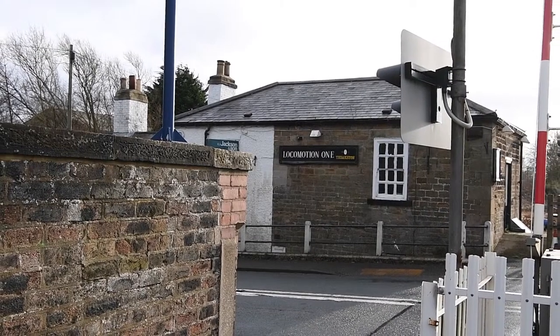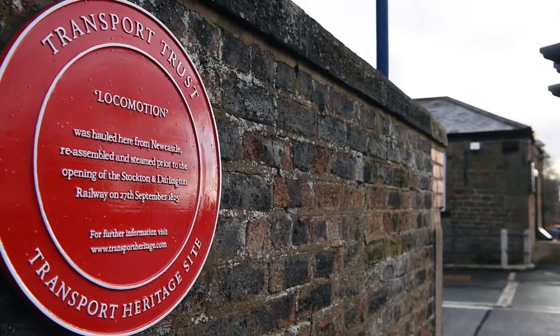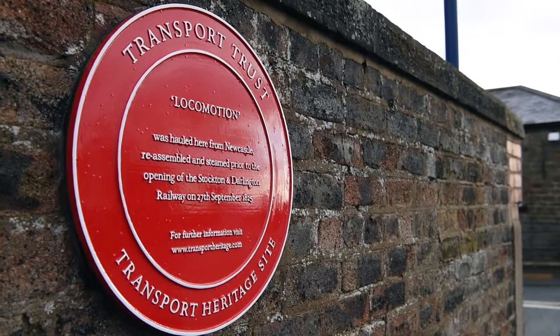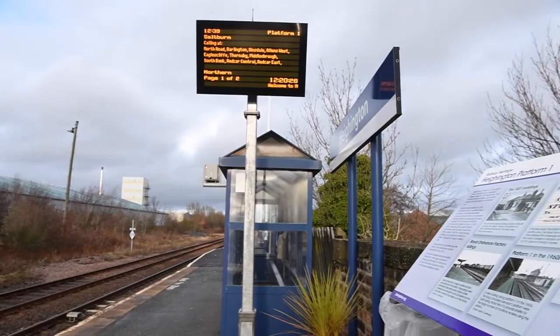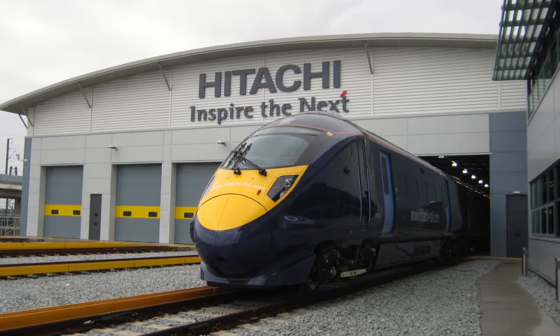Heighington Station is close to the Locomotion Number One pub. This is marked by a Transport Trust red wheel plaque and indicates where the world's first passenger train was placed on the rails. Running alongside the rail at Heighington is the test track for Hitachi's Intercity Express Programme assembly plant.